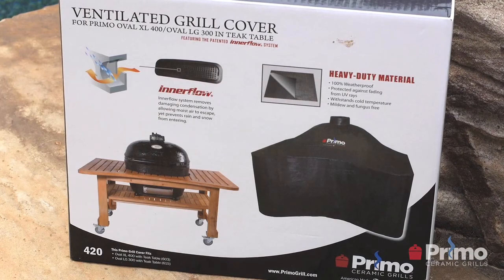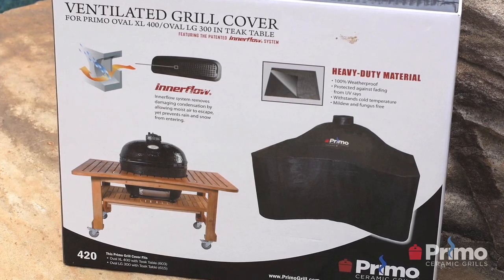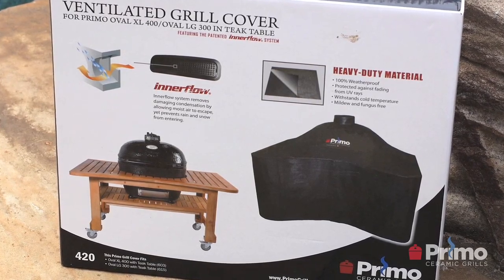Do I need a grill cover for my Primo ceramic grill? It really depends on where you use your grill. If you're going to leave it outside or store it for extended periods, I would recommend getting a cover. Primo ceramic grills are made to live outdoors, so it's not always necessary. However, if you're using one of our teak or cypress tables, I would definitely recommend a cover, since wood is susceptible to the sun and you want to protect it day to day.